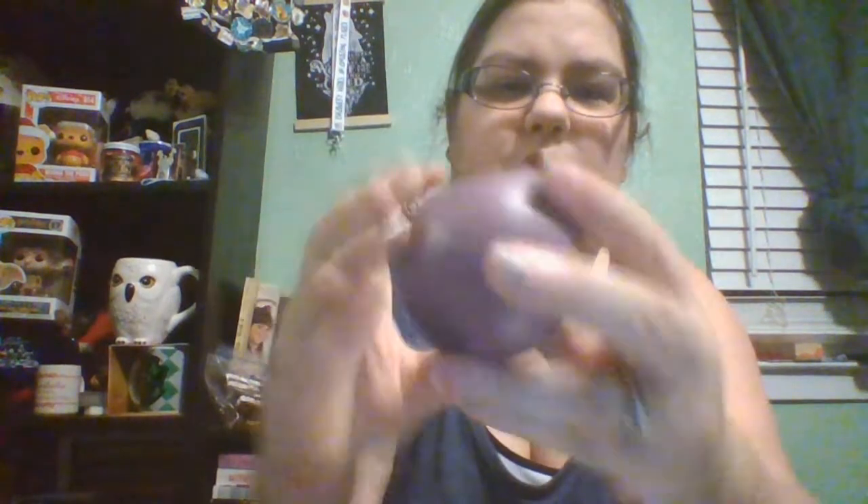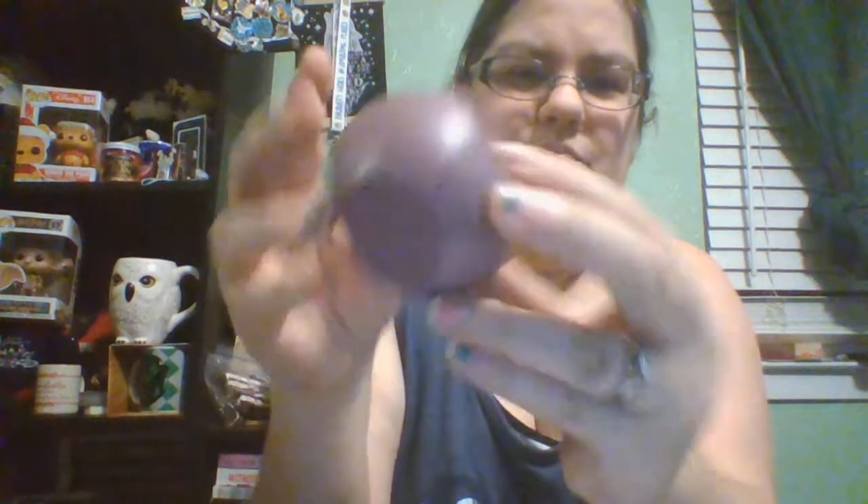Then we have this box — y'all can't guess what this is. It's a little Quaffle, and it's kind of like a wooden... it's really cool. So we got the Bat, we got the Quaffle.